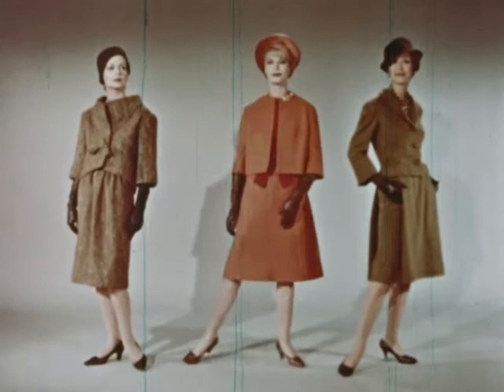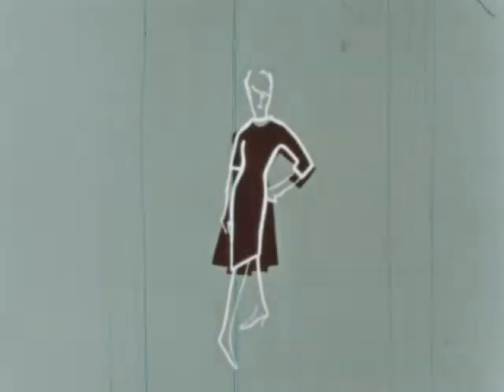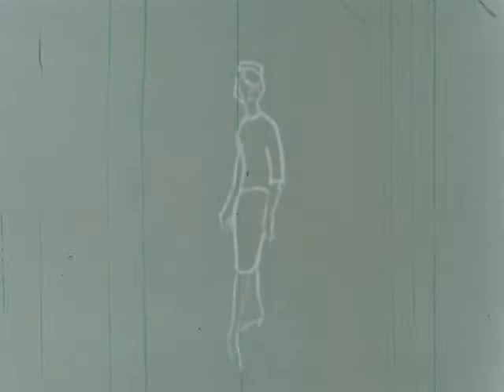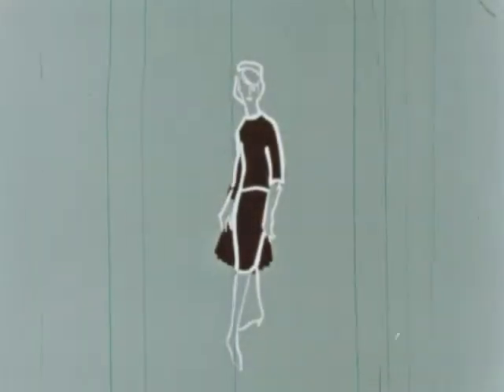Dress silhouettes are full of news too, but there are three basic shapes you should remember. The beltless, semi-fitted shift has now become a more fitted princess dress because it has added a noticeable flare at the hem. The popular, always-becoming overblouse is as newsworthy as ever. But the new addition is a wider skirt, full of movement.